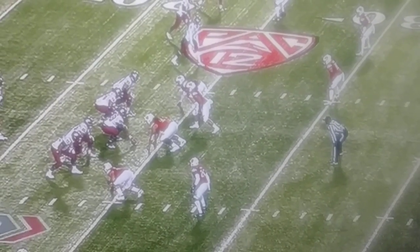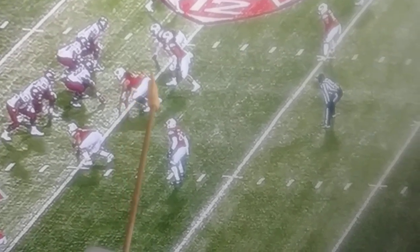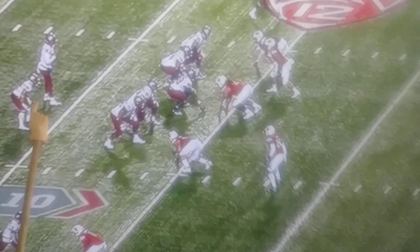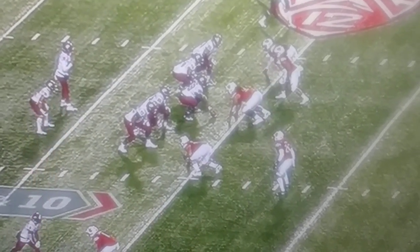I wanted to show you this hit from Francis Bernard — it's spectacular. A lot of times on defensive reads and keys, a defender will drop to an area and he'll have some type of backfield read. And it looks like Francis is reading the running back here.